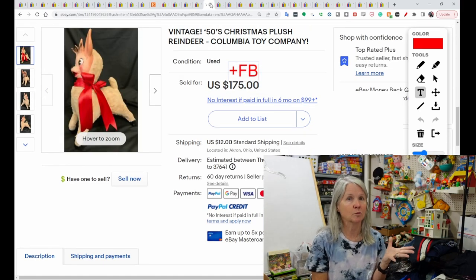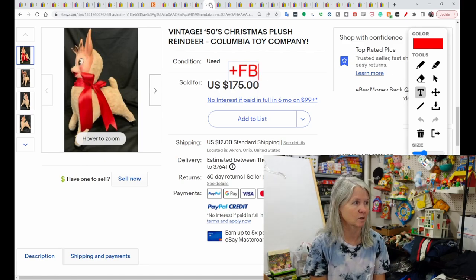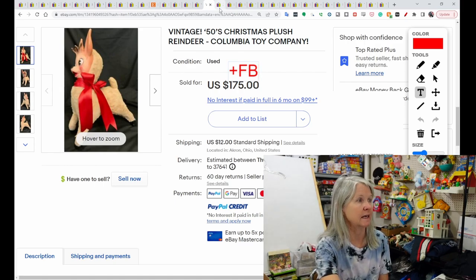There are going to be some Rushton on here. There are other stuffed animals that have the rubber face — definitely, anytime you find them, check the comps. This brand is Columbia Toy — very cute. Look at this reindeer. There were several of these; I think there was a set of two that had sold also. This one reindeer sold for $175, and the buyer did leave positive feedback. Anytime you see rubber-faced animals.